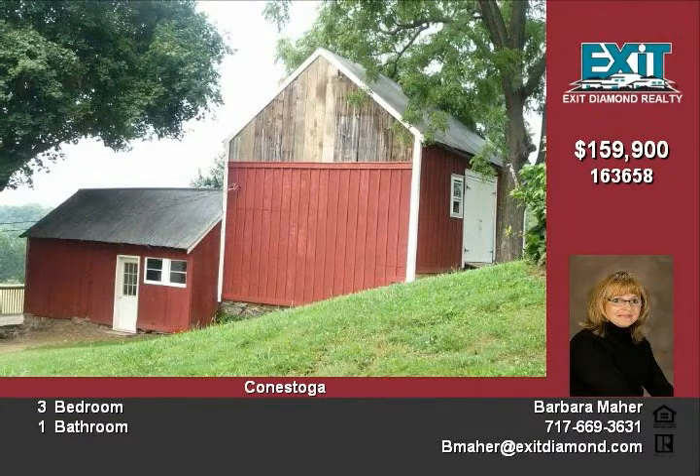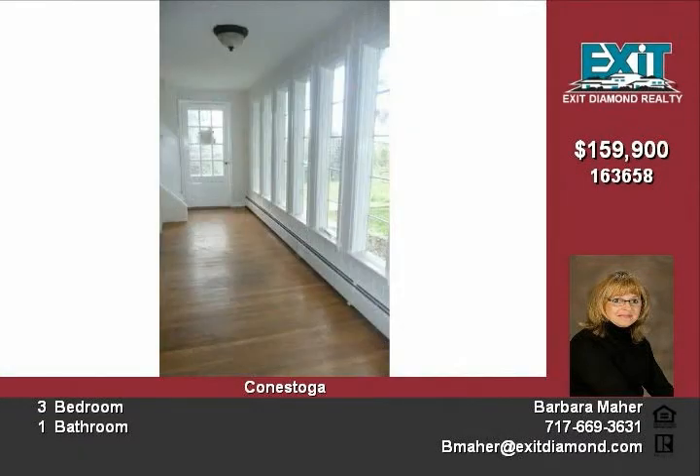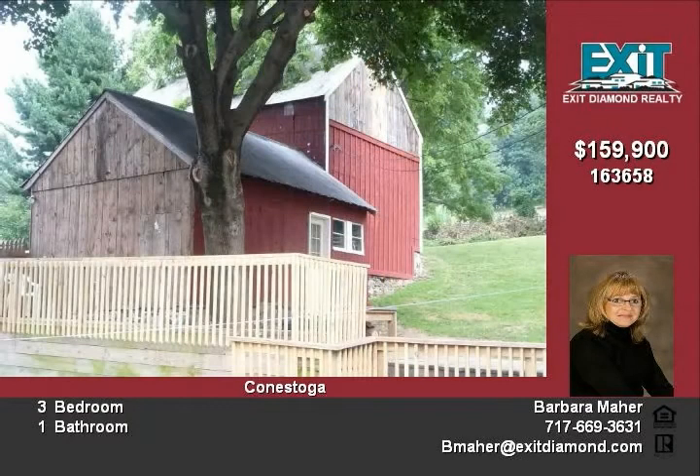This 3 bedroom home has painted interior and exterior, hardwood floors throughout, kitchen updated with some cabinets and trim, many new windows and fixtures, and partially finished basement with walkout entrance and storage areas.